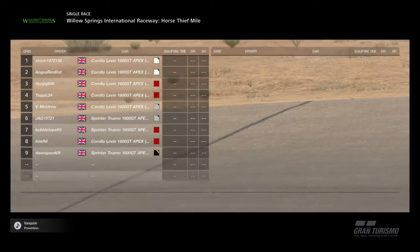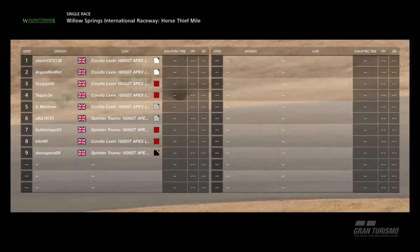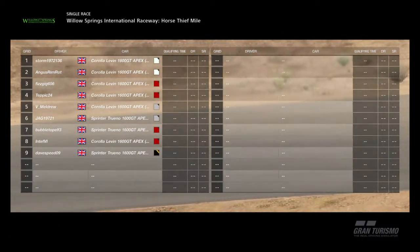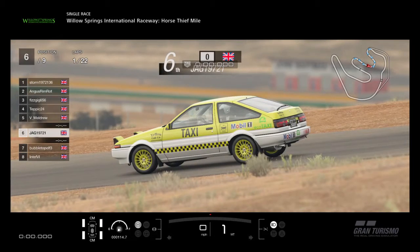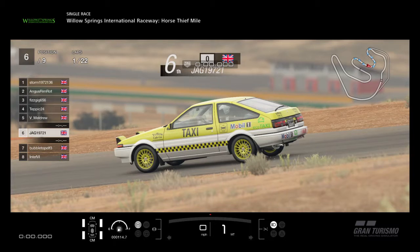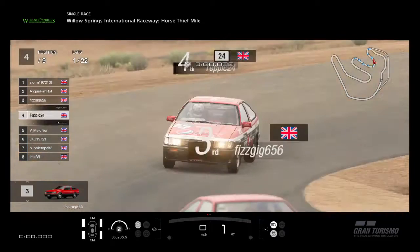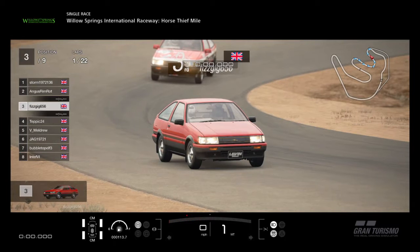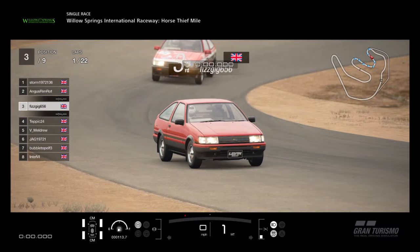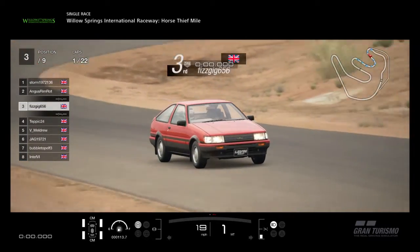Hello and welcome to another video. This is another one of our Monday night races and it's the last one in our N100 Toyota Championship. We're at the Horse Fief Mile in Willow Springs, America. This game does have a bug at the start of it which you won't see here because this is the second race — this is the longer race of the two.